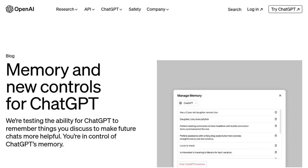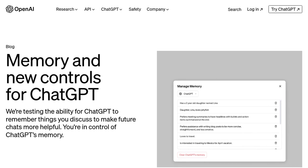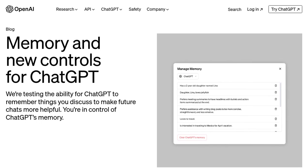Hey there AI enthusiasts! Get ready for some exciting updates on ChatGPT. In a recent Hacker News post, OpenAI revealed some new features that are sure to make this AI-powered chatbot even more powerful and versatile.